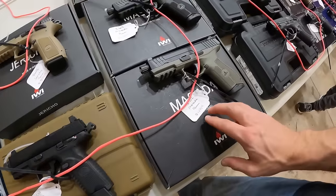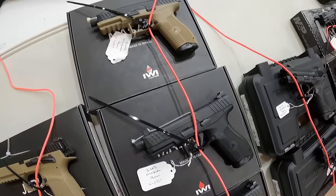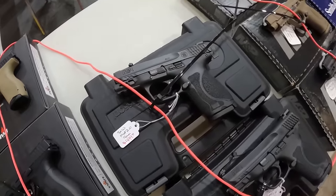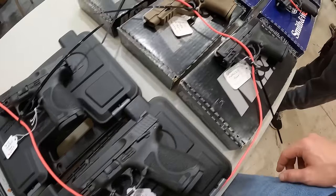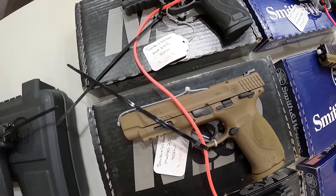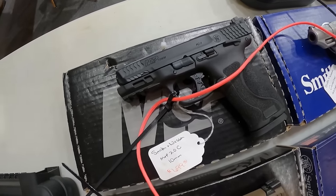We've got the FN 502, 22 long rifle, $550. We've got the IWI Masada, $500. Up the board, $500 each. And we've got the Smith & Wesson M&P 9mm 2.0, $500. 9mm again, $500. We've got the Smith & Wesson M&P 9C 2.0, 9mm, $600. Then the Smith & Wesson M&P40, $600. And the M&P2C, 10mm, $700.